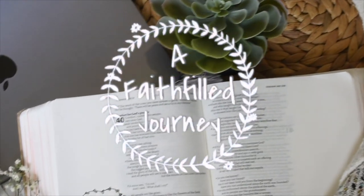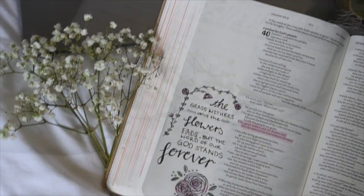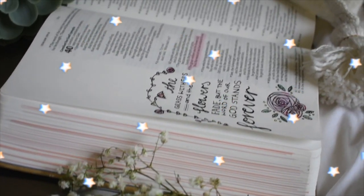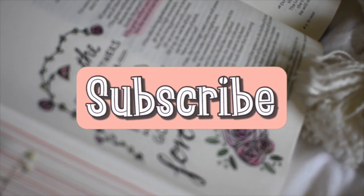I'm Kristen and welcome back to my channel. Today I'm going to show you how I prepare to go on trips, and this one's been a little bit different because it's for a long amount of time. I'm going to be writing lists and I'm going to show you my packing list for YWAM.